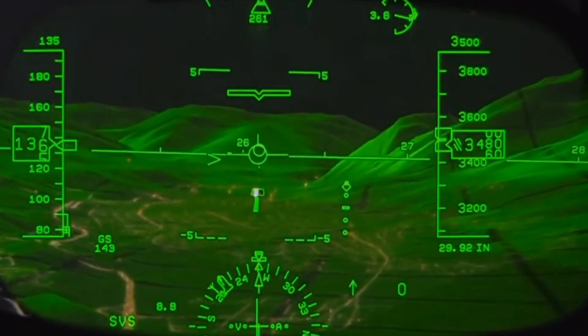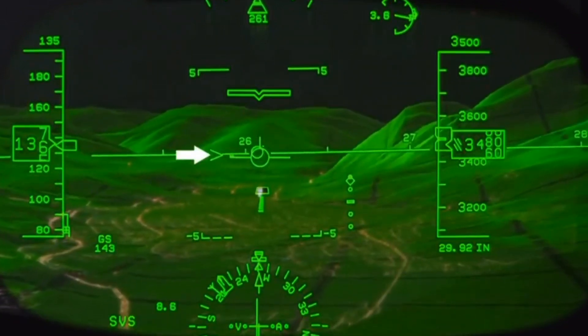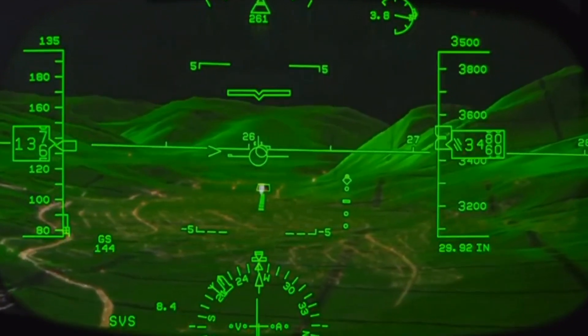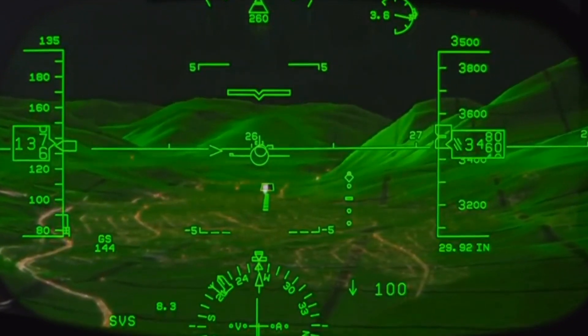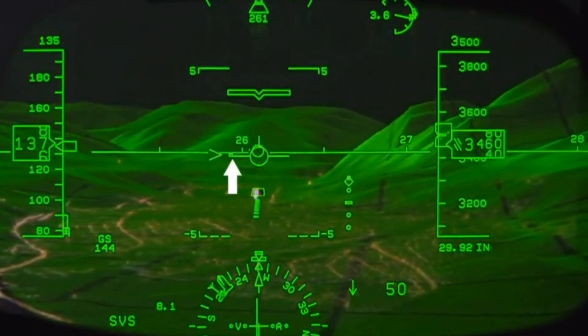It's a very intuitive display. It's easy to fly. Off to the left I have an inertia carat which gives me the energy state of the airplane, and I use it along with the speed error tape on the left wing to fly a very precise airspeed.